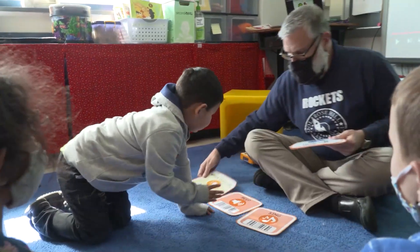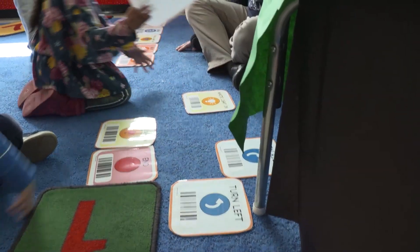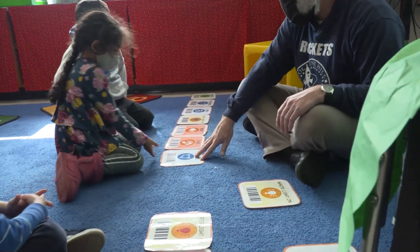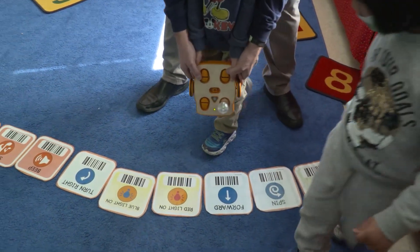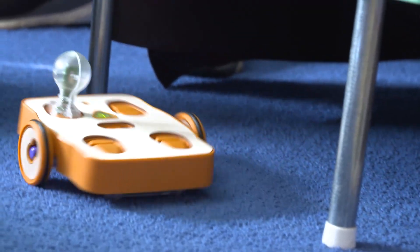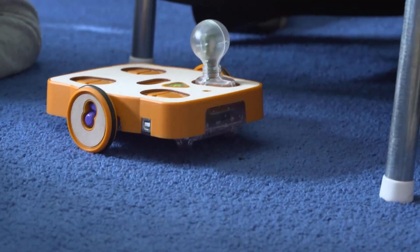When we give them opportunities to play around with the cards and learn that the barcode on the bottom of the card is actually the command, our robot won't do anything unless we actually scan that. Once they make that connection, they recognize that they can make Kibo do something by giving him those commands. We can't just tell him what to do — we have to show him by letting him read the cards.